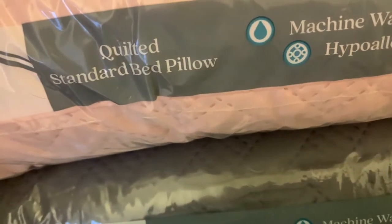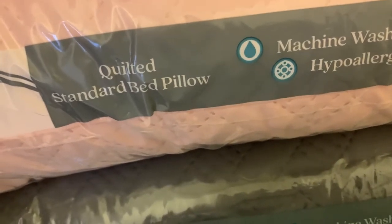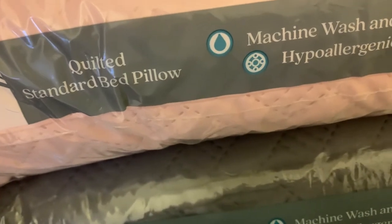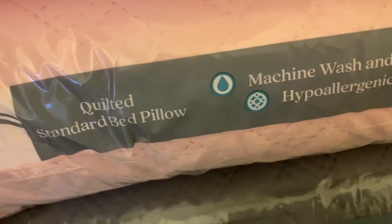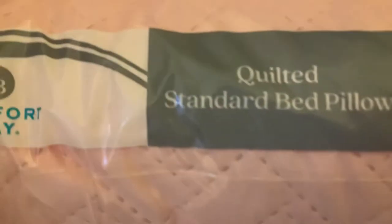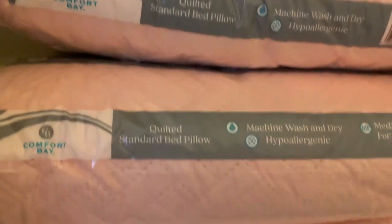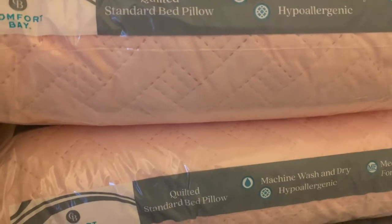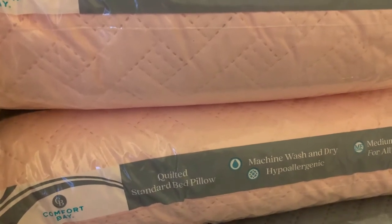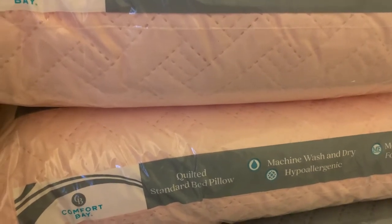Hopefully y'all can hear me because there are planes going by. As I was walking up and down the aisles trying to use my coupons, I actually found six quilted standard bed pillows in pink and gray — three grays and three pinks — and they are so soft and amazing. Each pillow is worth $6, so $36 altogether, and I only got them all for six cents. That's a really good deal.